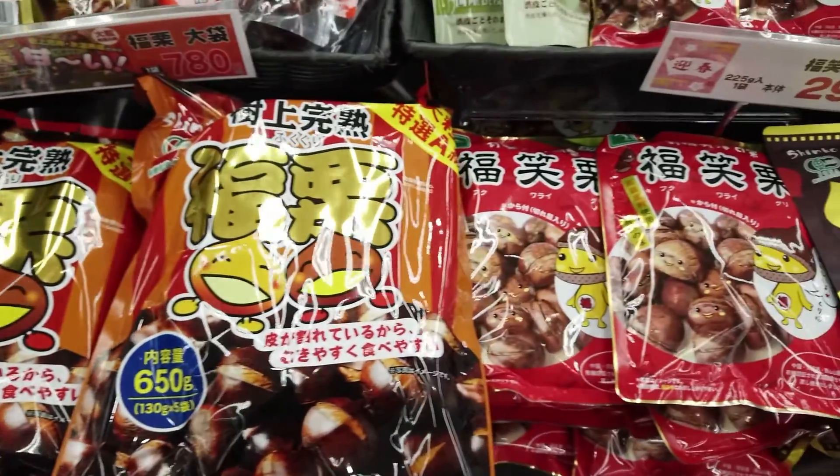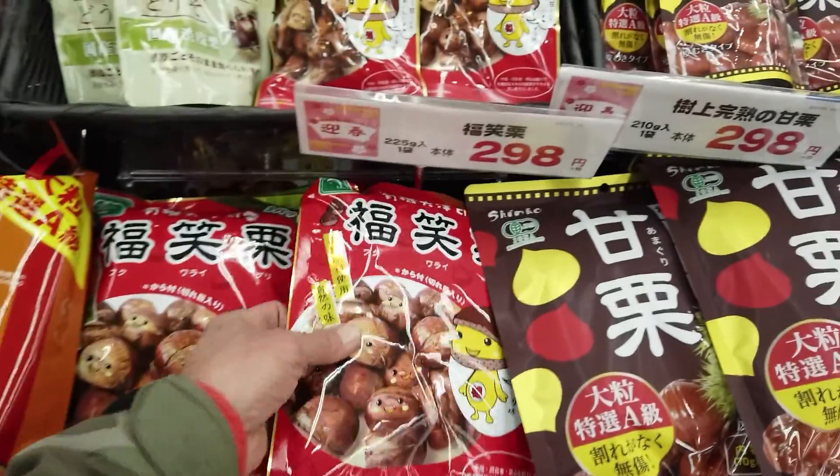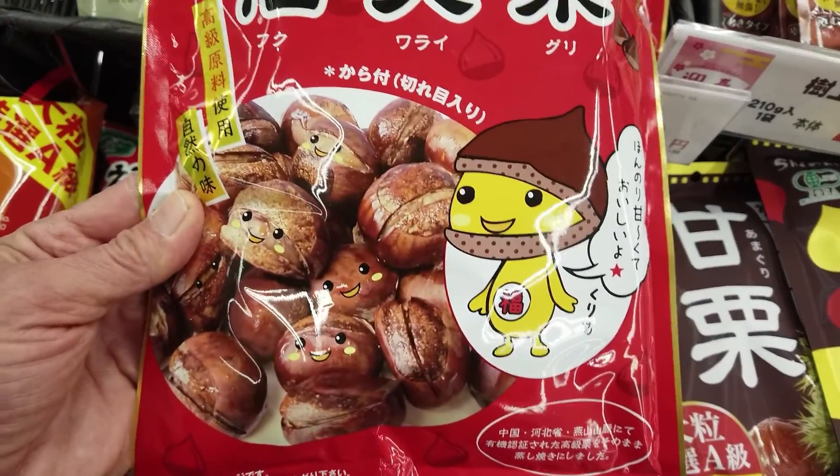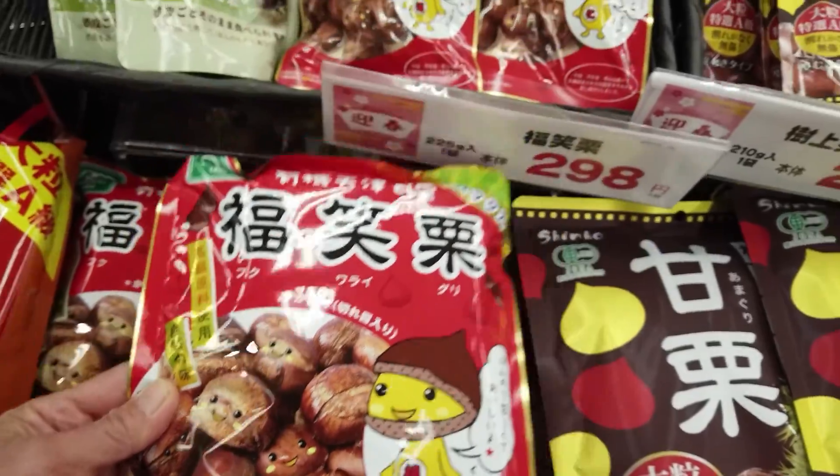Random foods in Japan. We had the grocery store. Gotta check out because winter is coming and the chestnuts are out. Everything has a mascot in Japan — yes, even chestnuts.